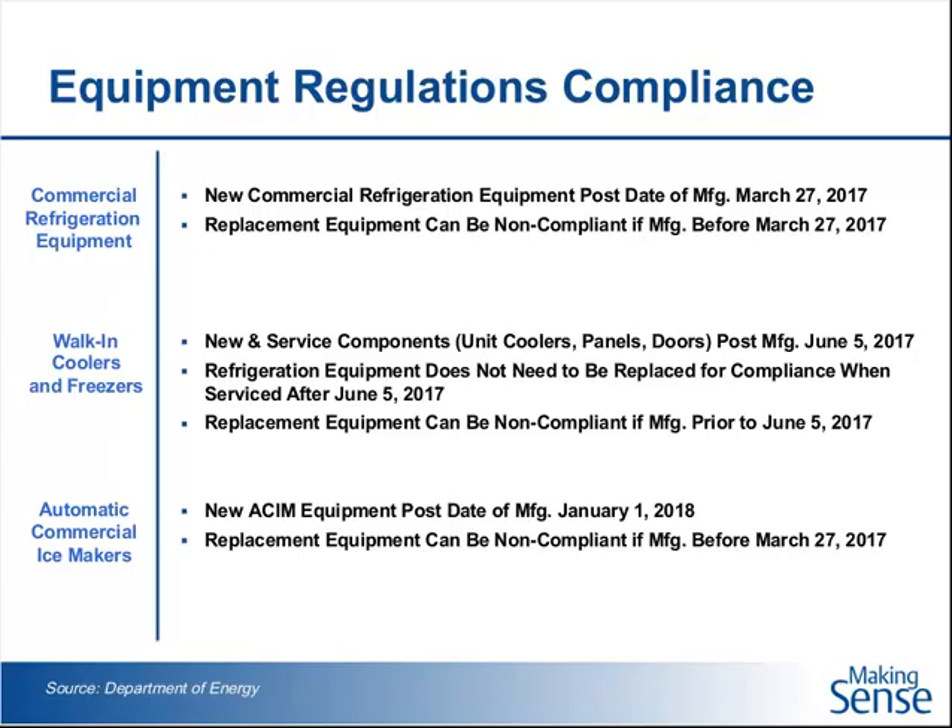Emerson Climate Technologies has a white paper, which you can download for free from our website, that talks about commercial refrigeration and all these energy regulations and shows some example calculations for all these types of equipment. These are the dates that new equipment has to meet the guidelines. The energy levels apply to equipment that's manufactured on or after that date.